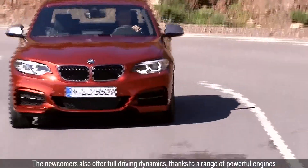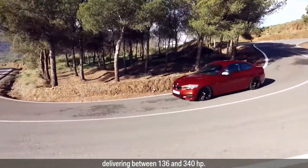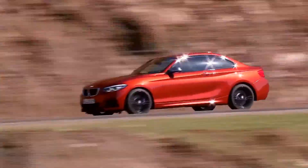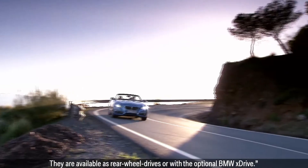The newcomers also offer full driving dynamics, thanks to a range of powerful engines delivering between 136 and 340 HP. They are available as rear-wheel drives, all with the optional BMW X-Drive.